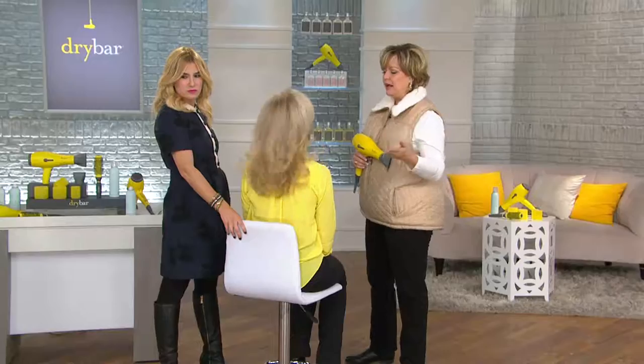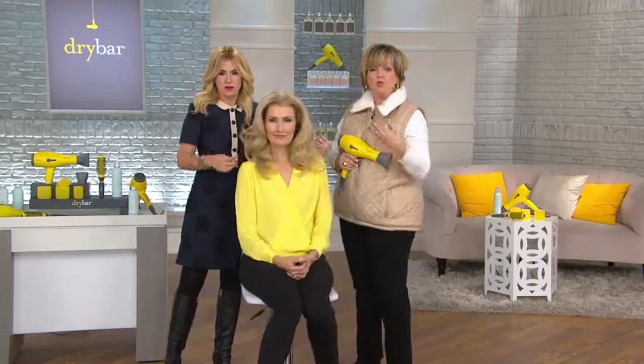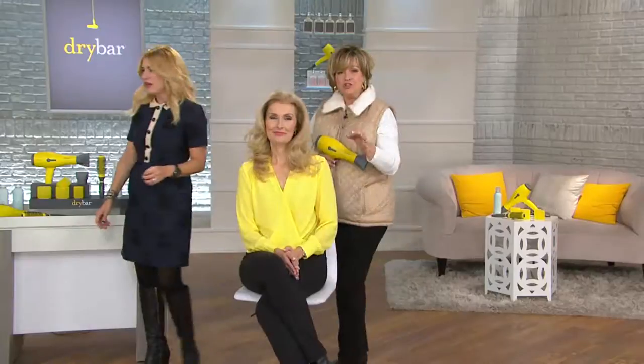I also like the fact that as you're looking at our before and afters, we haven't done anything crazy and extreme. These are realistic results that you can achieve at home using your new Dry Bar Buttercup.